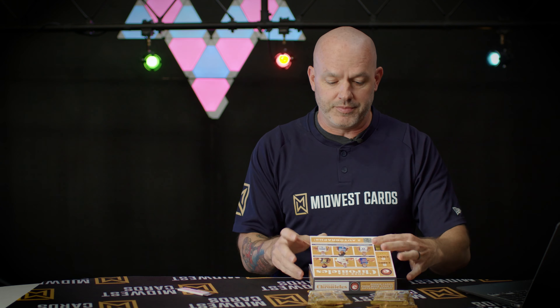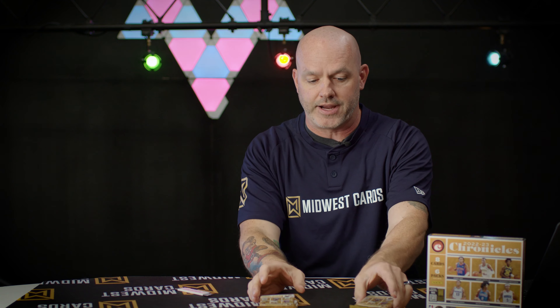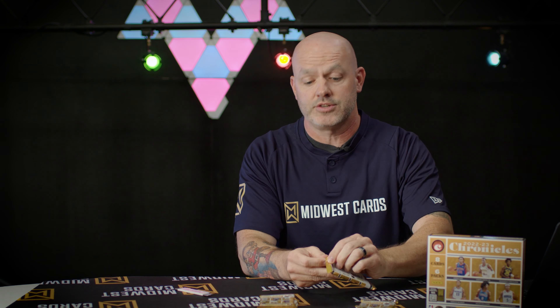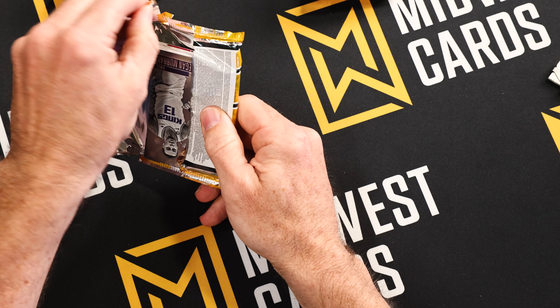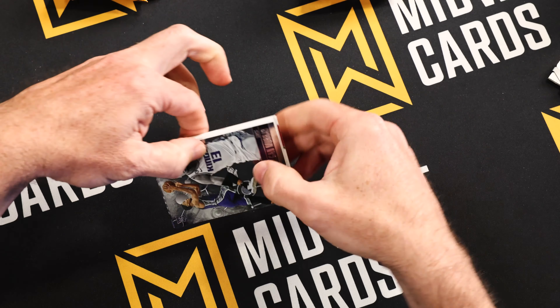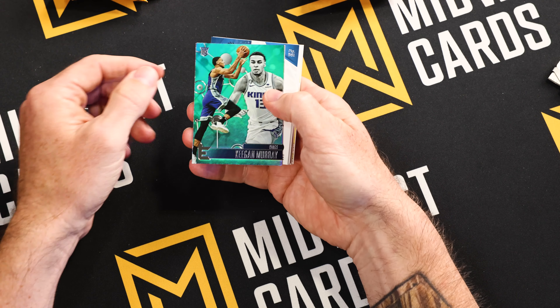Let me talk about a couple of the brands you can get into before I rip into some packs. Some of the big ones you'll want to know about: you got Luminance, Pinnacle, Timeless Treasures Plates and Patches — which I love — Phoenix, Titanium, XR, Gold Standard, and many many more. There are 20 you can find in these packs. A lot of the numbered parallel cards are going to be hobby exclusive, which is great since you can find Chronicles in the retail space as well.